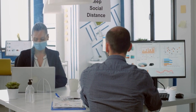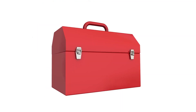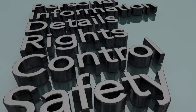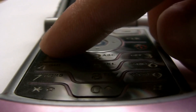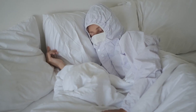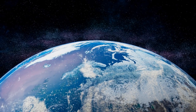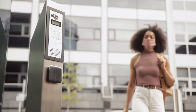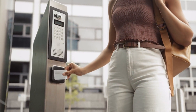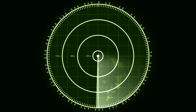Precautionary measures for safe cell phone use. While the scientific consensus indicates that the risk of adverse health effects from cell phone EMFs is low, individuals concerned about potential exposure can adopt precautionary measures. A. Distance: Maintain a distance between the cell phone and the body during use by utilizing hands-free options or speakerphone mode. B. Duration: Limit the duration of cell phone calls and reduce unnecessary use. C. Sleep hygiene: Avoid keeping cell phones close to the bed while sleeping to minimize exposure during rest. D. Signal strength: Use cell phones in areas with strong network coverage to reduce the device's output power. Regulatory guidelines and safety standards such as those developed by the Federal Communications Commission (FCC) in the United States ensure that cell phones meet specific absorption rate (SAR) limits to minimize potential health risks.